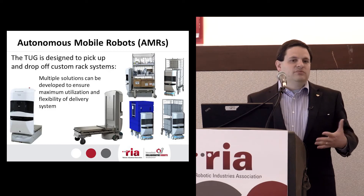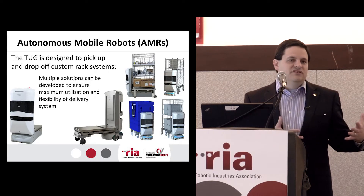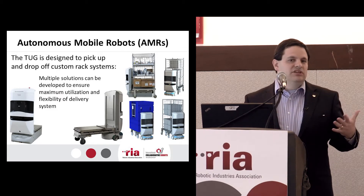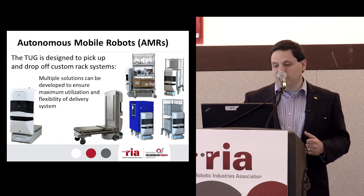Knowing that we wanted to move our racks and didn't want to invest in all kinds of new systems beyond the AGV, we were looking for one that would actually pick up our racks, similar to how the Amazon Kiva robot does. And the Athon Tug does allow us to do that.